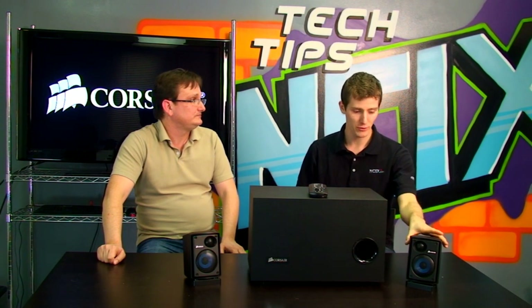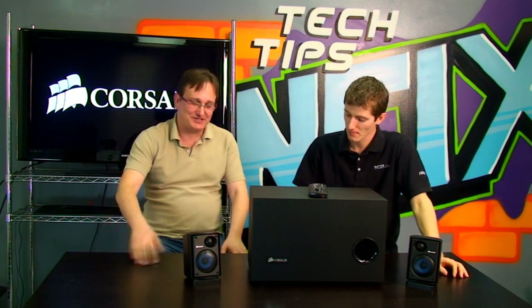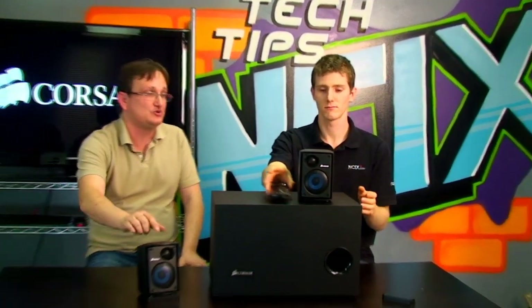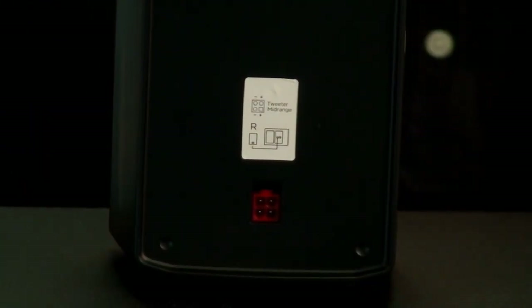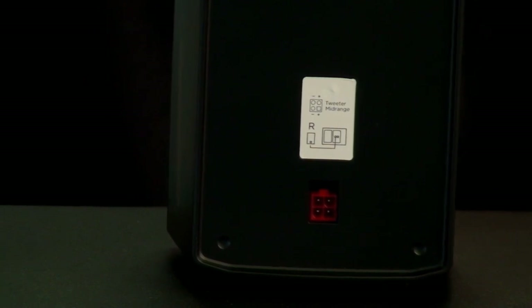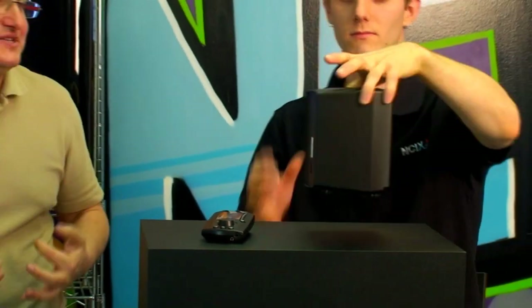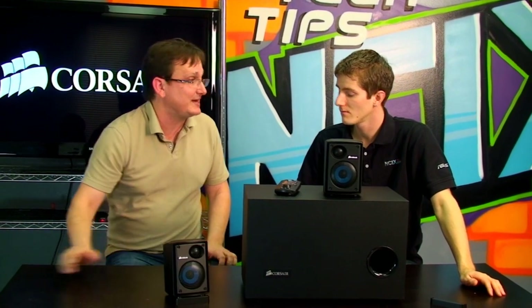The sub delivers clean, tight bass — but what about the satellites? There's a lot of technology in them. When designing a reference-quality PC speaker system, you can't get away with full-range drivers. These are two-way satellites with a separate tweeter and mid-range. More importantly, they are bi-amplified — a very common technology in high-end home audio but a lost art in PC speakers. The tweeter and mid-range each have their own dedicated amplifier, which prevents distortion where one driver starves the other of power during loud crescendos.